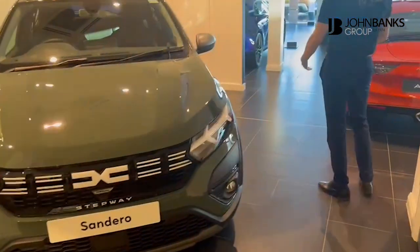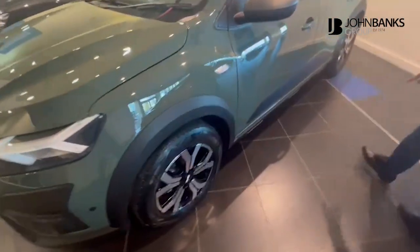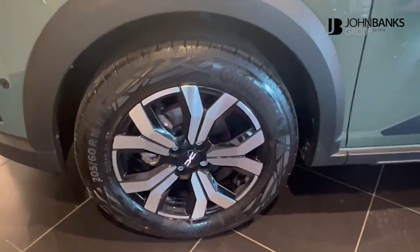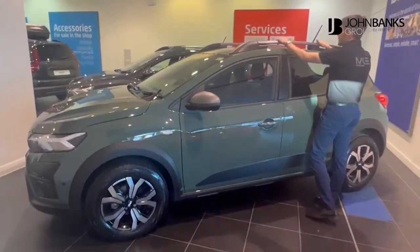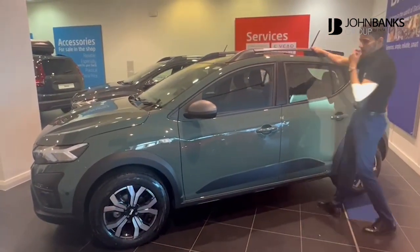Following down, it's fairly similar to the previous generation, so you'll have lovely diamond cut alloy wheels. Moving around the vehicle, you'll also have roof bars there as standard — they can go sideways should you wish to put a top box on there. Nice and easy, you can just spin those across and away you go.